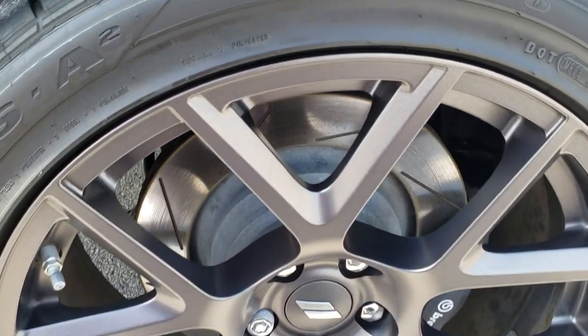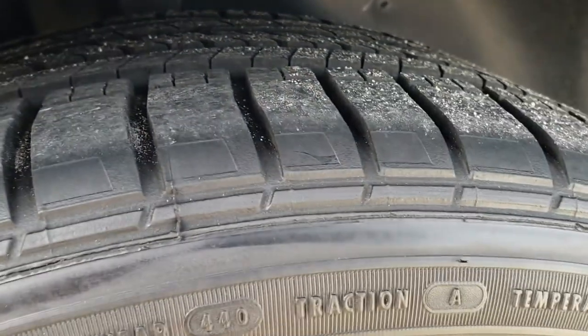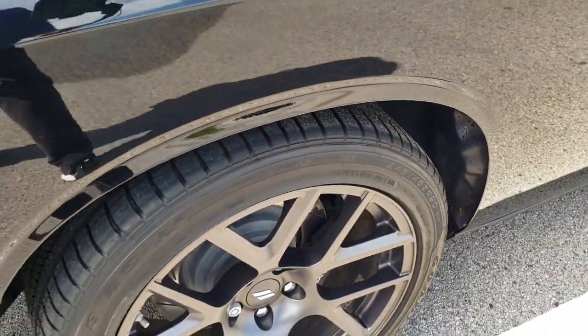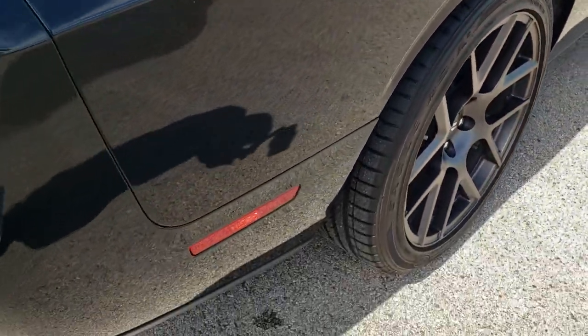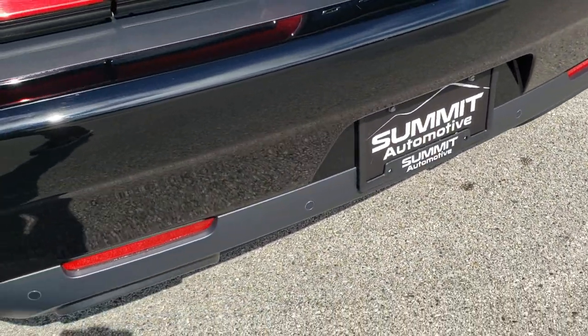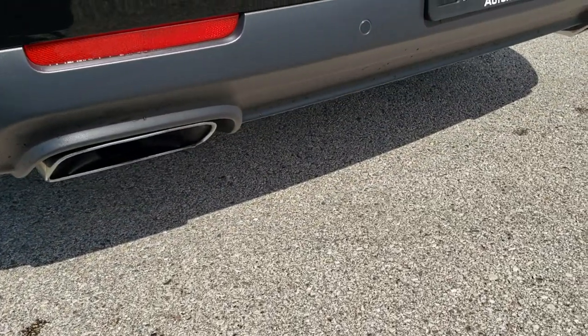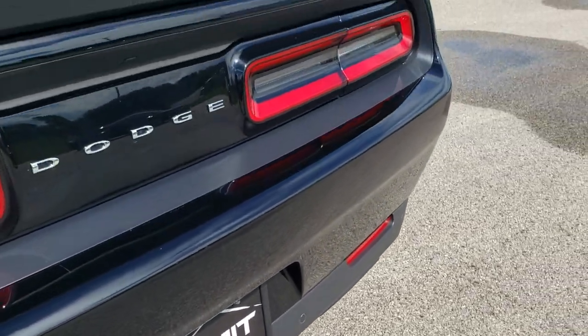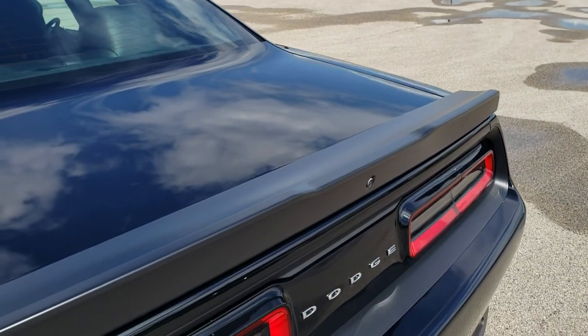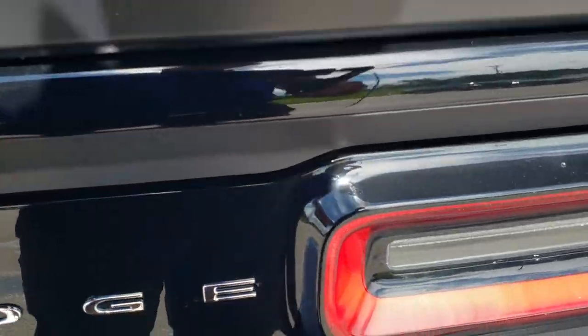The back rim is in excellent condition as well. Those back tires are just as new as the front tires — lots of tread on them. Back brakes are Brembo's as well. As we come around to the back of the vehicle, the rear bumper is in excellent condition — no dents or dings. You do get the chrome-tipped dual rear exhaust, the backup parking sensors. The deck lid is in nice shape. The spoiler is in nice shape, and you get the LED tail lamps.